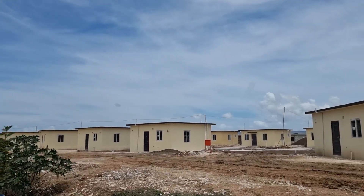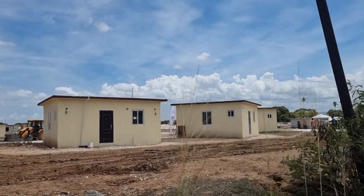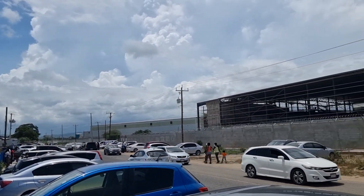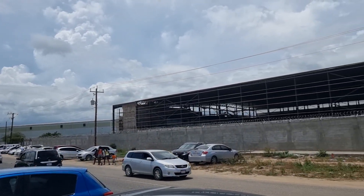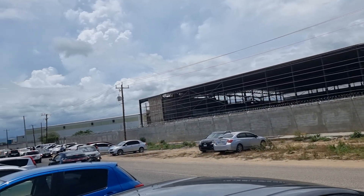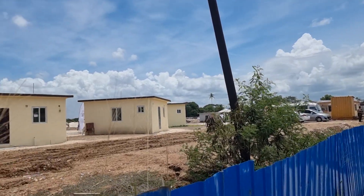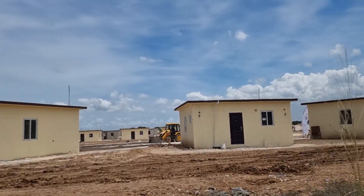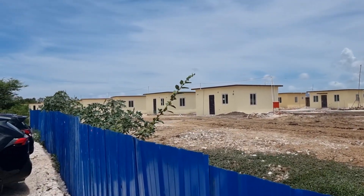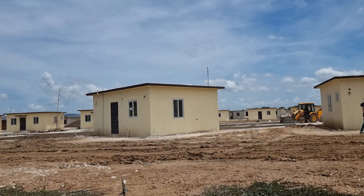If you're new to the channel and this is the first video you're seeing, remember to subscribe — subscribing is free. I came here today to originally view the model unit, but because of the crowd today, Sunday June 27, they're not able to accommodate everyone inside. The model units are on show today and the application opens tomorrow, Monday June 28, for this Katrin's Estate housing development.